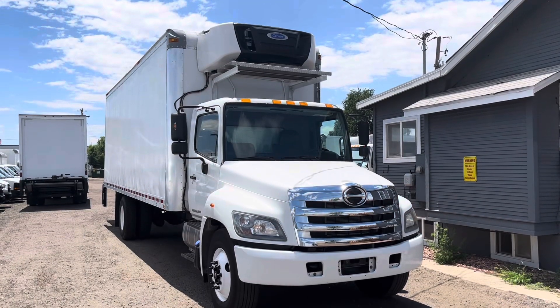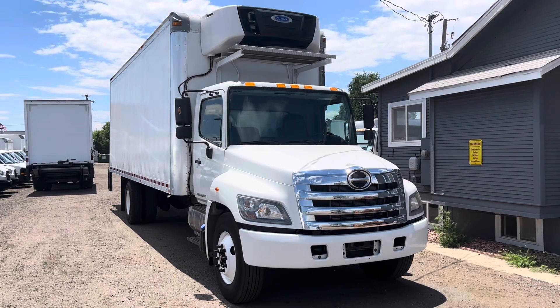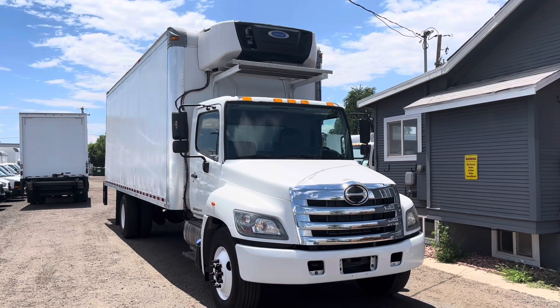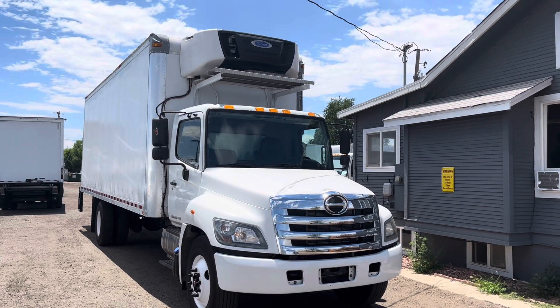That'll wrap it up for today's 2016 Hino 268A. If you'd like to find out more information about this vehicle, the link to our website will be in the description below, as well as our phone number. As always, thank you all very much for watching. Have a great one.